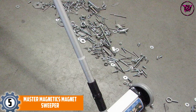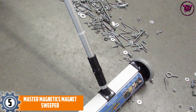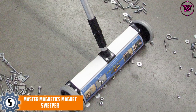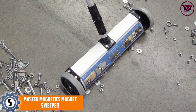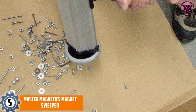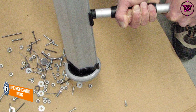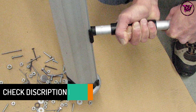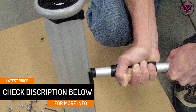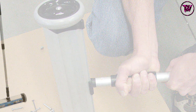At number 5: the Master Magnetics Magnet Sweeper. Master Magnetics is a widely popular name in the industry and it produces some of the best magnetic products in the market, and this one is no exception. This magnetic sweeper has a length of 13 inches, thus it offers a strong magnetic pull of 35 pounds. It can collect 1.6 pounds of nails — approximately 225 pieces — in just one sweep, so you can stay completely sure about its efficiency.